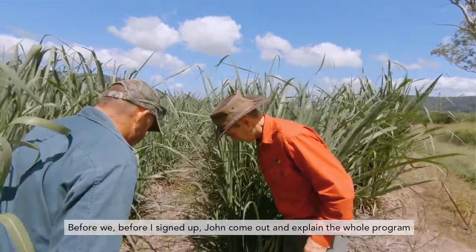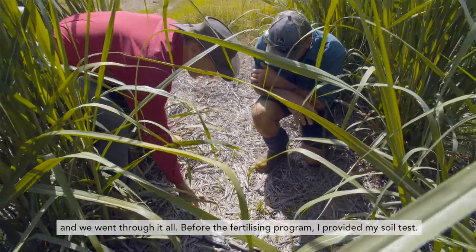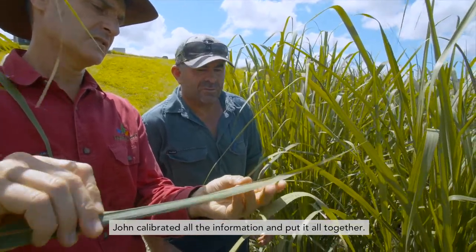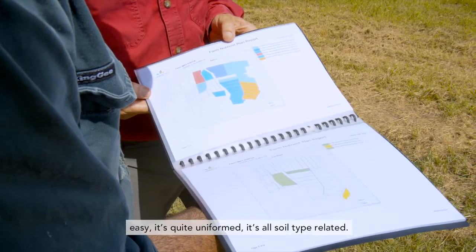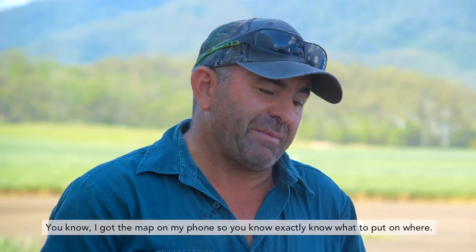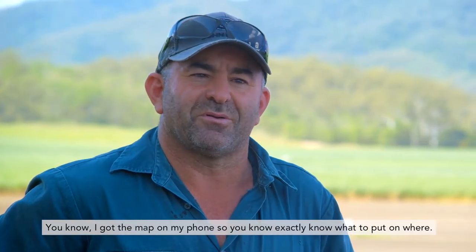Before I signed up, John came out and explained the whole program. We went through it all before the fertilising program. I provided my soil tests. John calibrated all that information, put it all together, made it quite simple. I haven't got just little blocks here and there all over the place — it's quite easy, quite uniform, it's all soil type related. I've got the map on my phone, so you know exactly what to put on where.